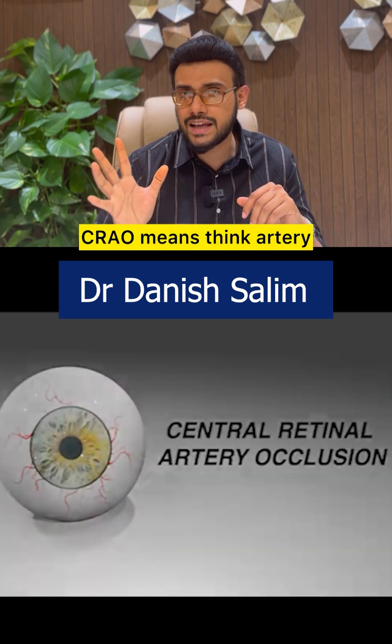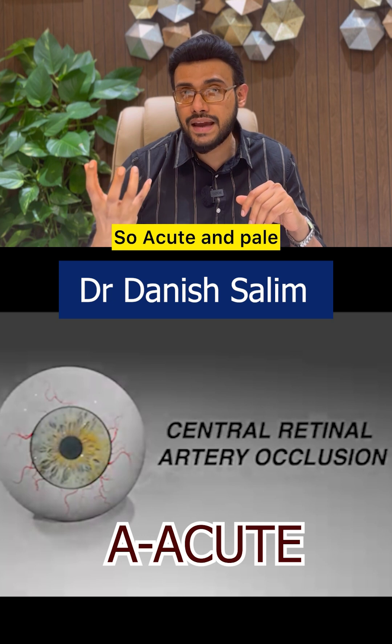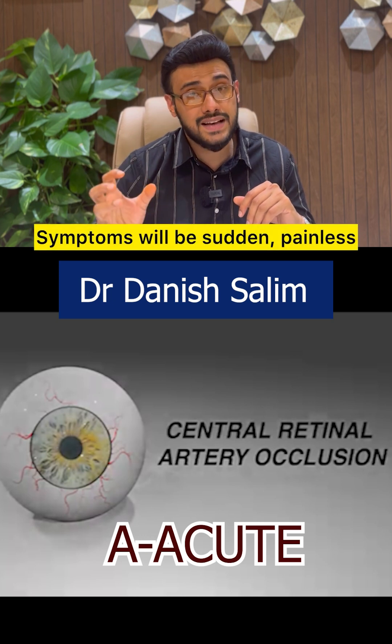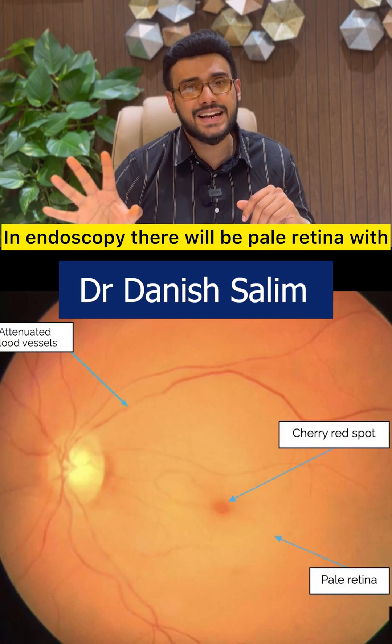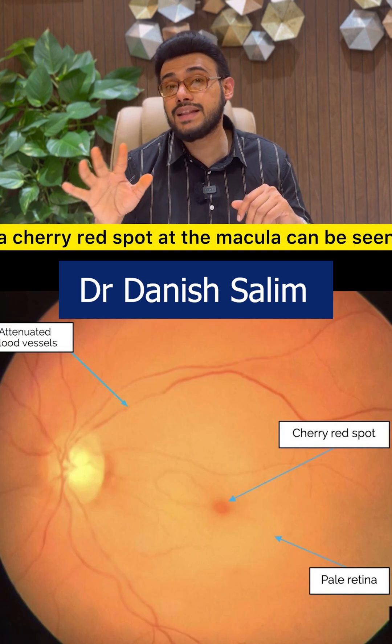CRAO — think artery, so think acute and pale. Symptoms will be sudden, painless, complete vision loss in one eye. On fundoscopy, there will be pale retina with a cherry red spot at the macula.